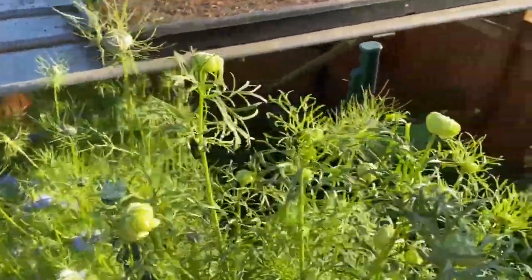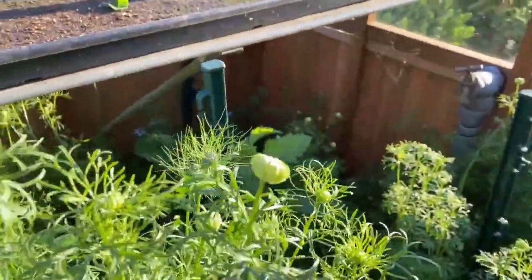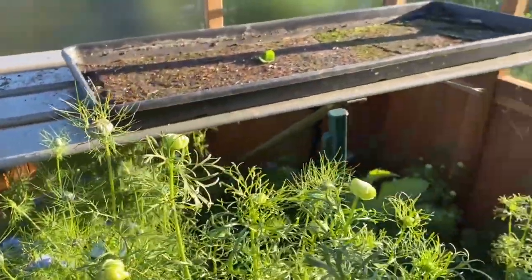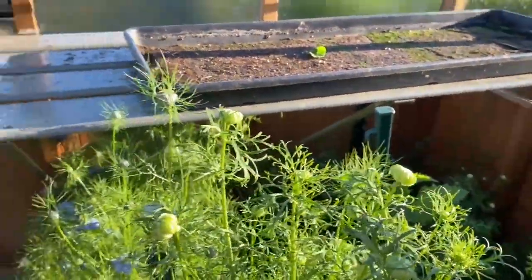I've got some nigella in here as well — it is taller than the patch outside. Whether it is worth planting out, I'm not sure.